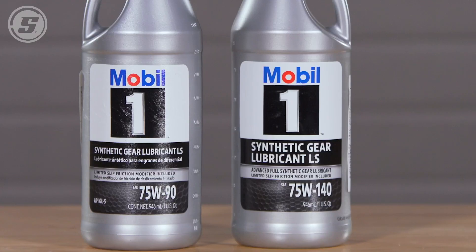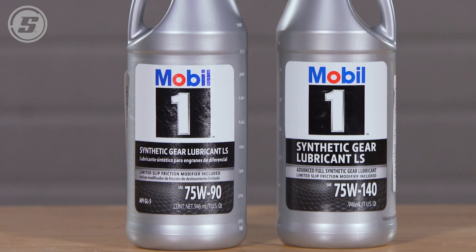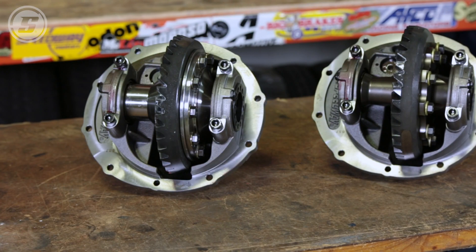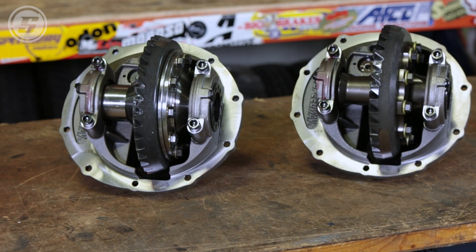When should you change your differential fluid? You might just be surprised at the answer. Differential fluid, gear oil — every car has it, no one thinks about it. They change their oil, they may check their brake fluid, everything visually under the hood, but that poor rear axle out back is just screaming for help — it's never been looked at.